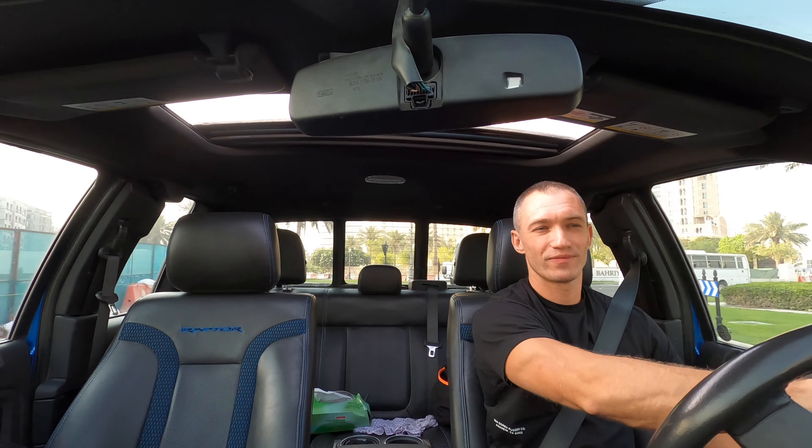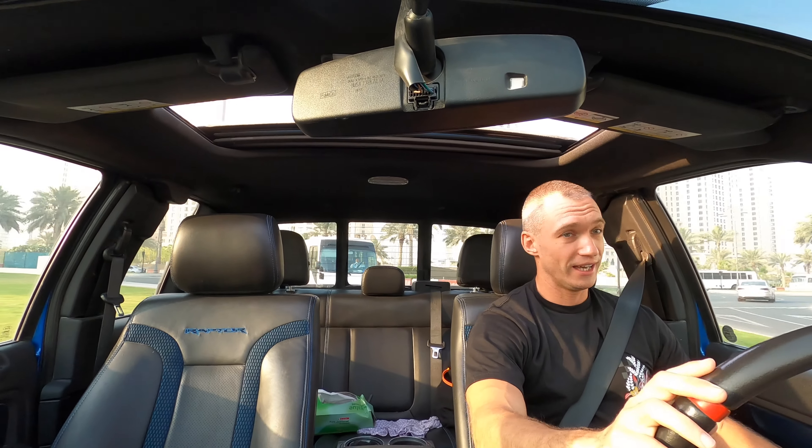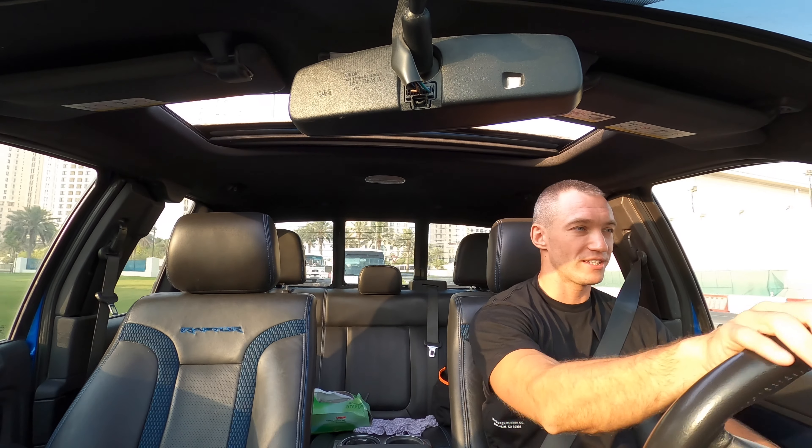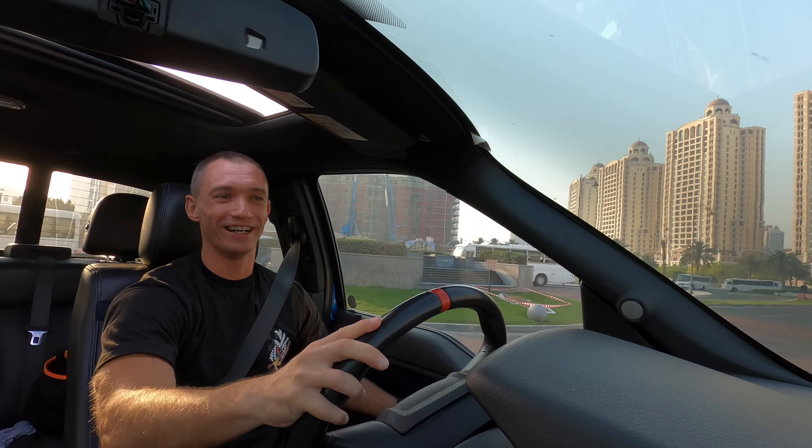Good morning everyone and welcome to the new project which is called 'Find Your Coach.' The concept is very simple: I select the coach, or you help me select the coach. I meet with that coach, we initiate a workout session, and we spend some good quality time together.